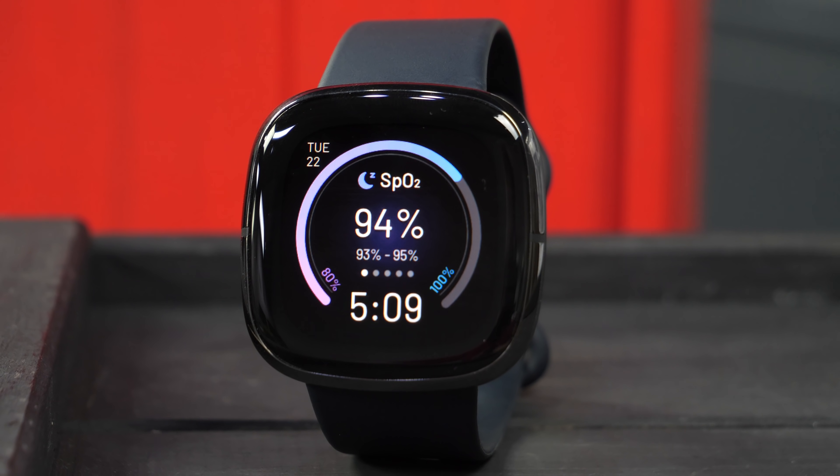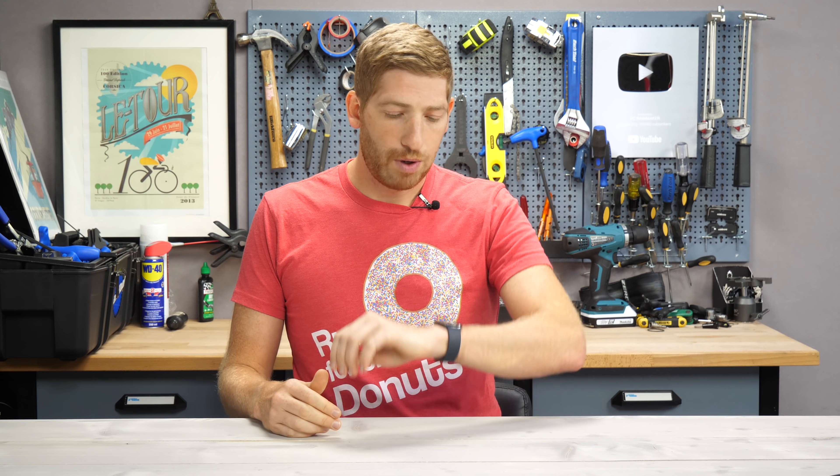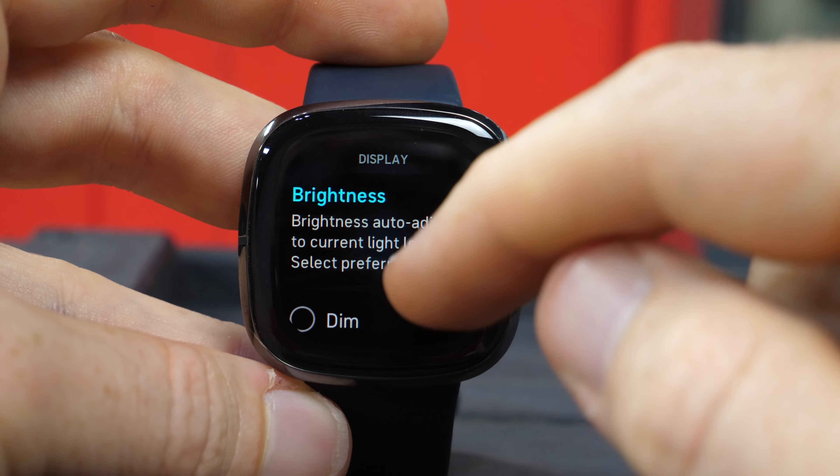There are two display options on the Sense. The first is raise-to-wake — the display is off when you have it down, and it turns on when you raise it. Or you can have always-on display, which shows a low-power watch face at all times, switching to the full watch face when you raise your wrist. In always-on mode, Fitbit claims about two days of battery life; in raise-to-wake mode, about five days — which seems pretty consistent with what I'm seeing.